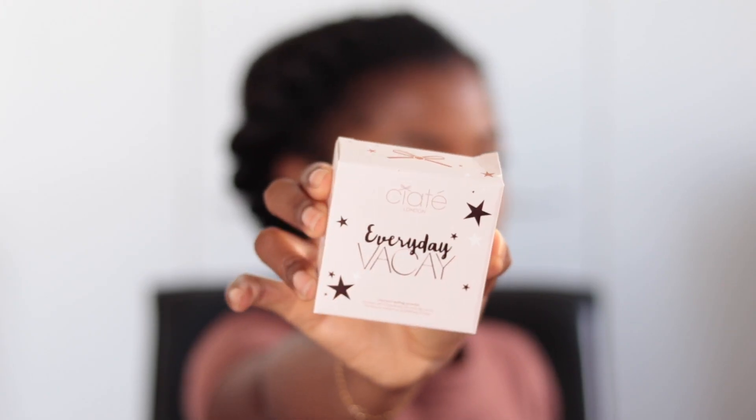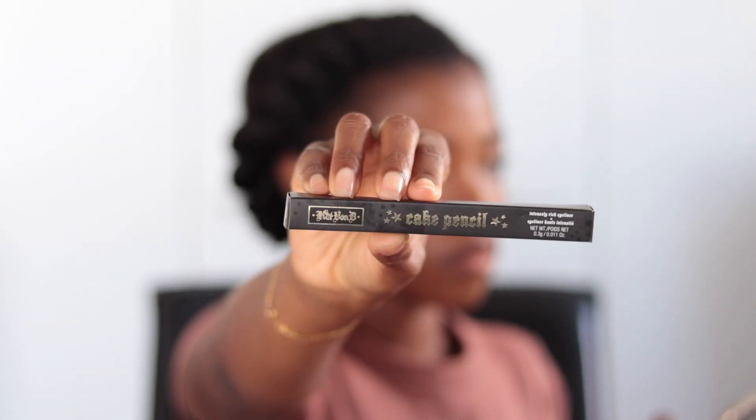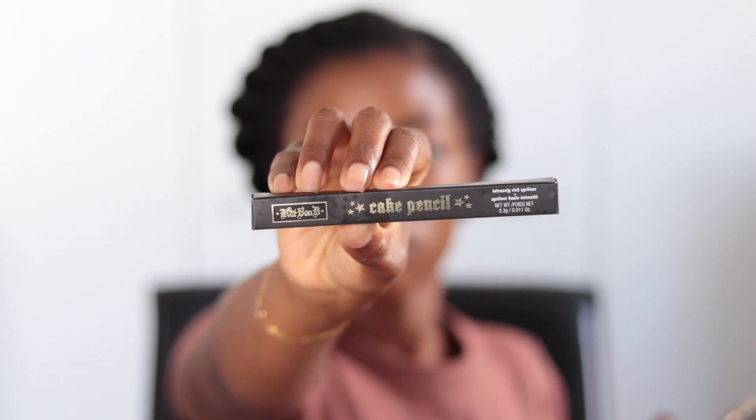The next product is the Chiate London Everyday Vacay Coconut Setting Powder, which retails for $22. Next, I received the Kat Von D Cake Pencil — an intensely rich eyeliner in the shade Trooper Black — and this eyeliner retails for $20.